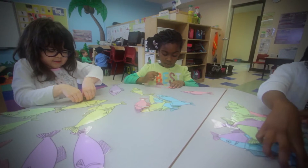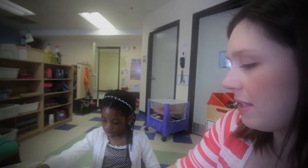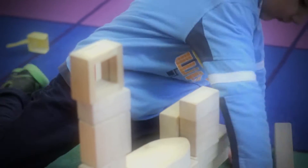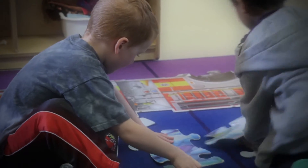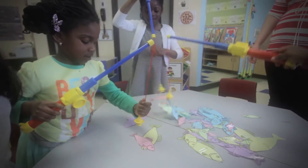Being the parent of a kindergarten student is amazing. They have endless energy and are always ready to learn something new every day. Kindergarten students are eager readers, scientists and artists, and they are curious about so many things, including math, which makes this the perfect time to encourage math.